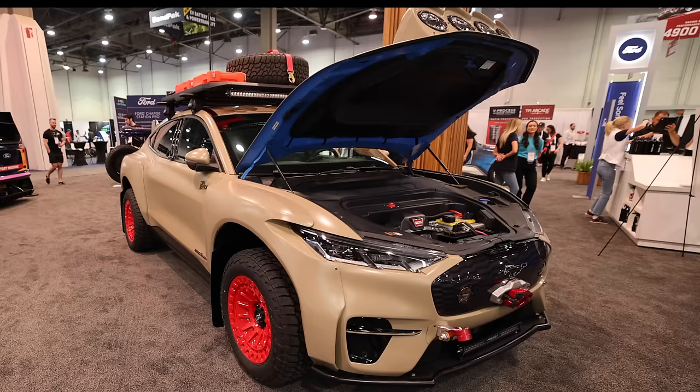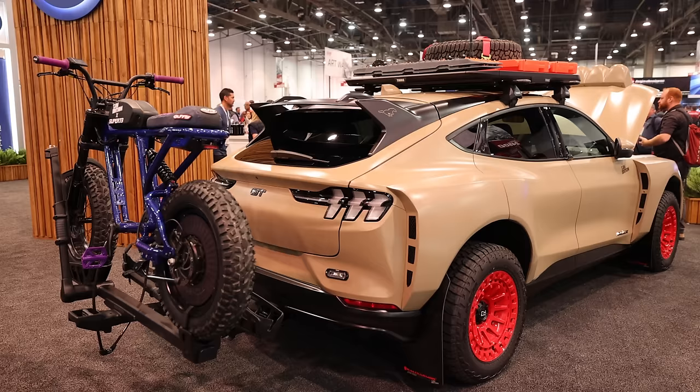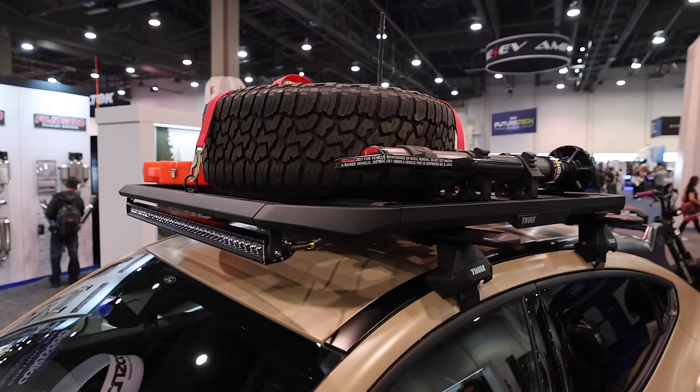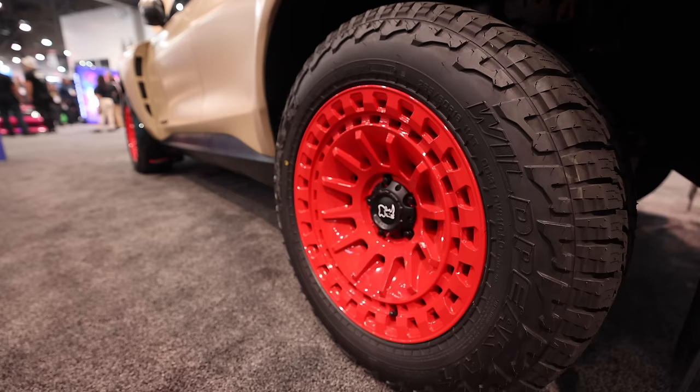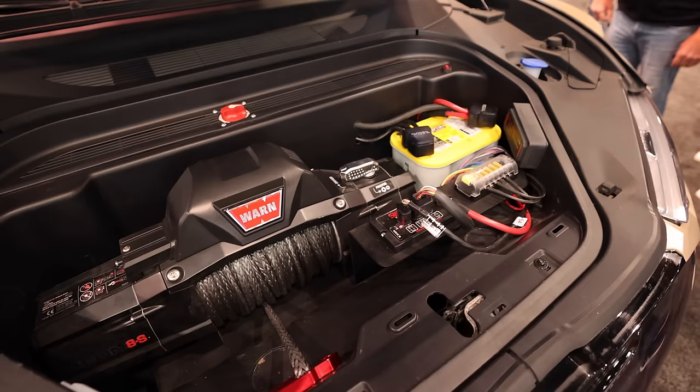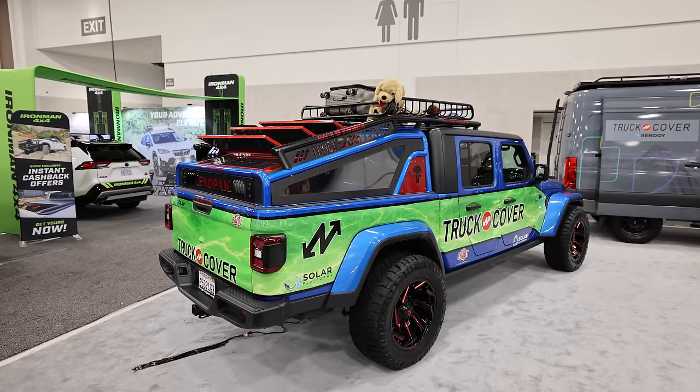This here is a Ford Mustang Mach-E, and I've owned a few Mustangs over the years and I'm still kind of getting used to them being an electric vehicle. However, this one has been built to be a rally vehicle and I think it looks great. I am curious about how they have the front winch mounted into the front trunk and the way they've routed the winch line. My hope is that this is actually functional — somehow mounted to the frame.